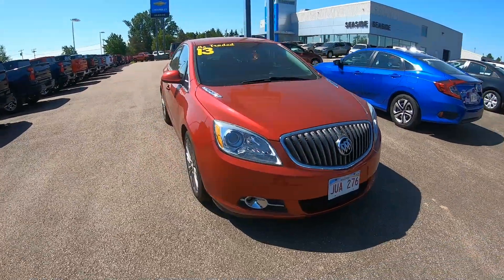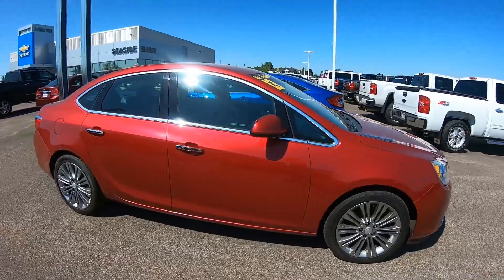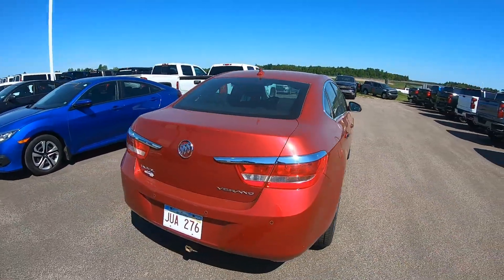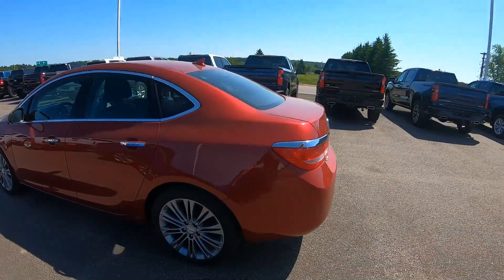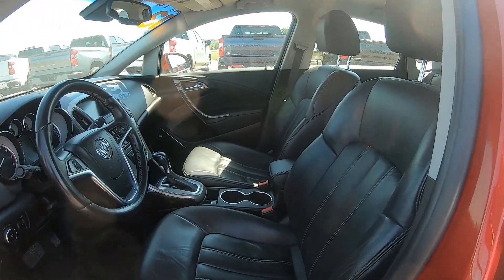Here we have a 2013 Buick Verano sedan in crystal red tint coat. It has a 2.4 liter four-cylinder engine, six-speed automatic transmission, and 18 inch 10-spoke aluminum wheels with silver premium finish.